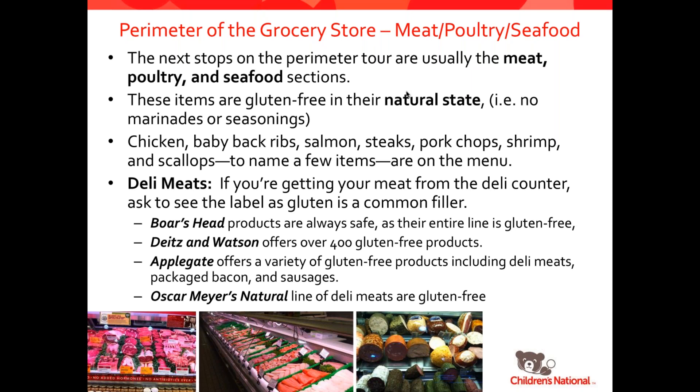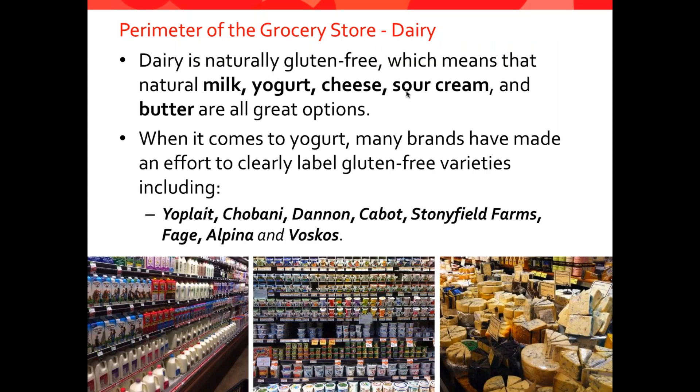You'll also find the deli counter, and there's a few things to look out for here as gluten is a very common filler in meats. I would always recommend getting meats that are pre-packaged so that you're not relying on them slicing them at the deli counter where there can be cross-contamination. Boar's Head, Dietz & Watson, Applegate, and Oscar Mayer Naturals are all brands that test their products and have safe gluten-free options — all of which you can also find pre-packaged.